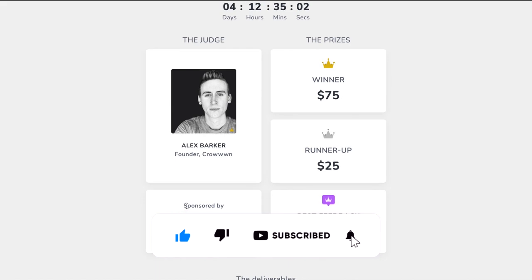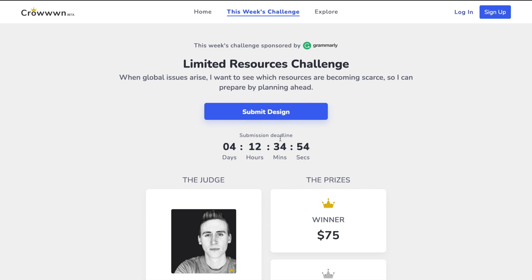And they're also sponsored by Grammarly, which I think is really cool. So no matter who you are, just go ahead and submit your designs and start the challenge.